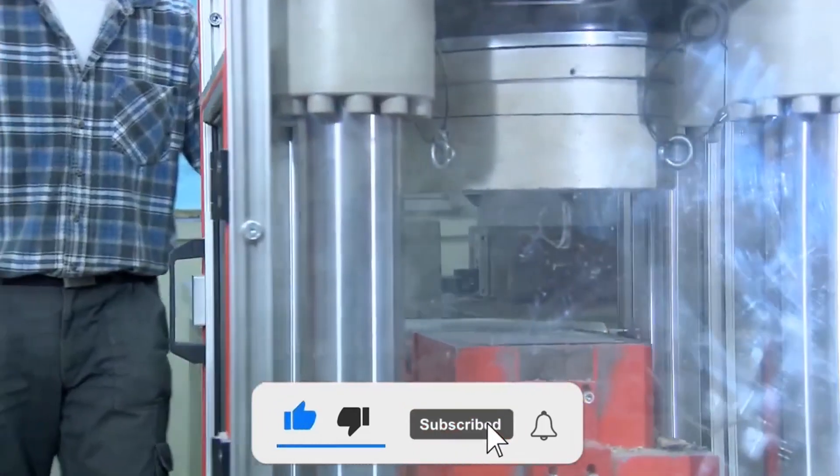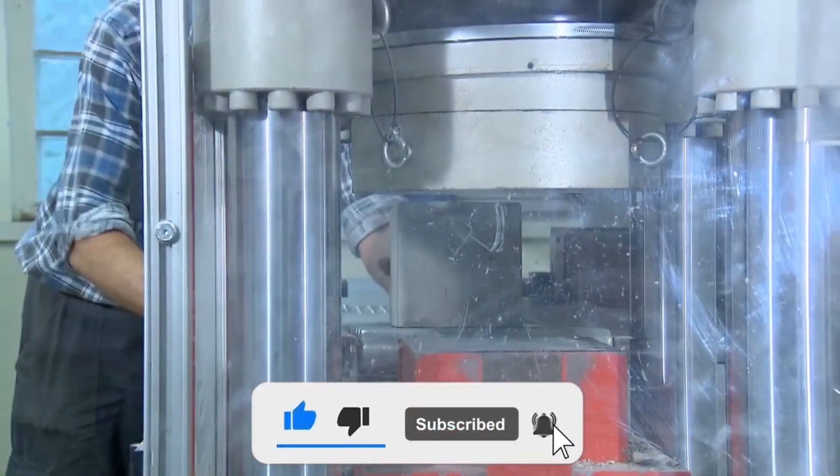If you enjoyed this behind-the-scenes look, consider liking and subscribing for more similar content.